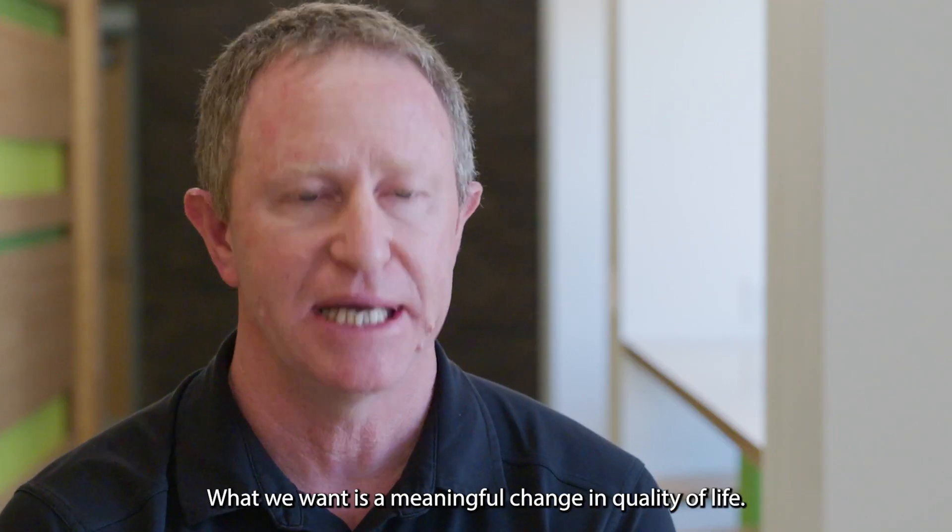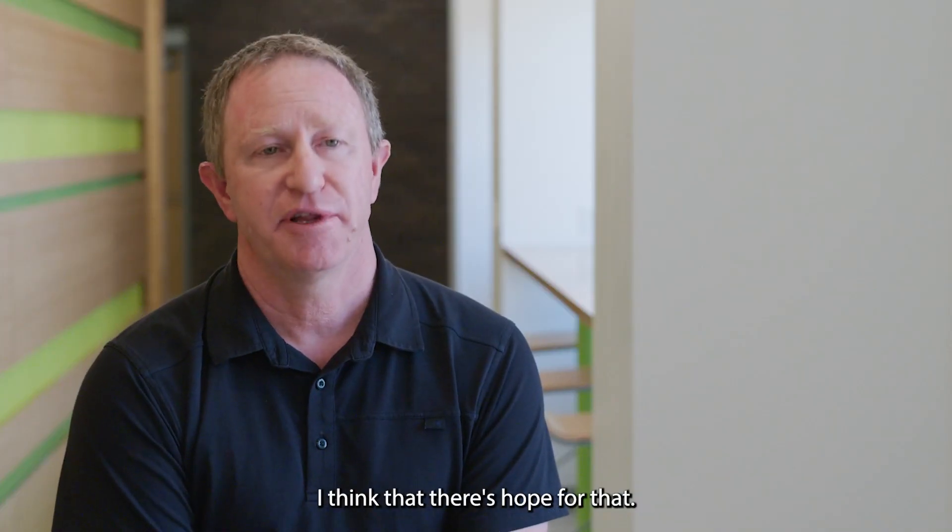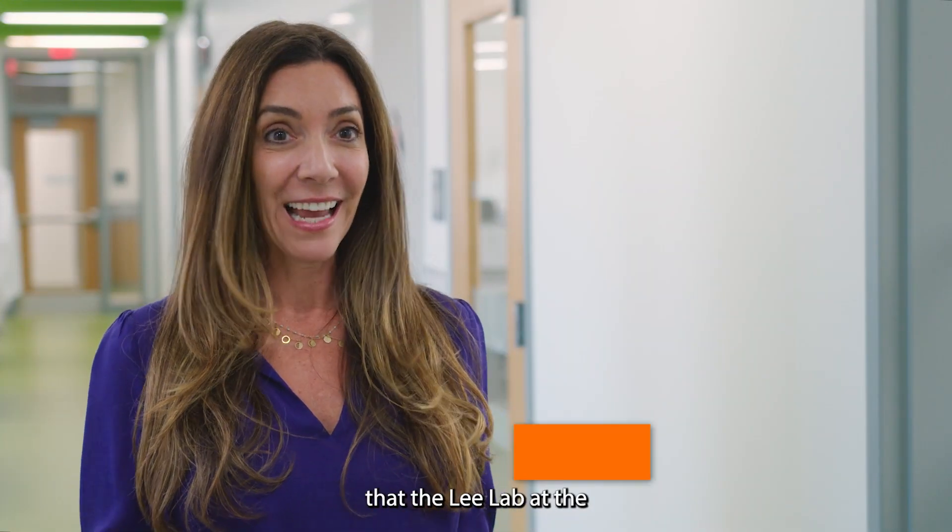What we want is a meaningful change in quality of life, and I think there's hope for that. We are so fortunate that the Lee Lab at the University at Buffalo is solely focused on FOXG1 syndrome.